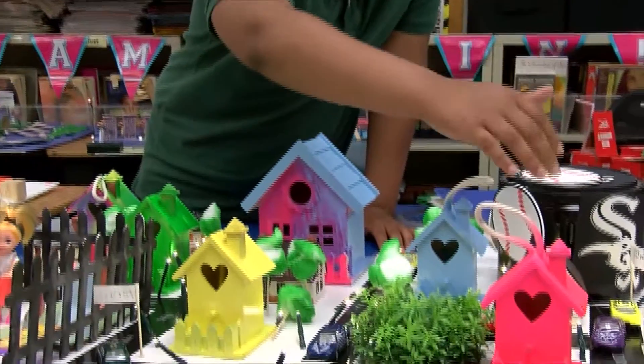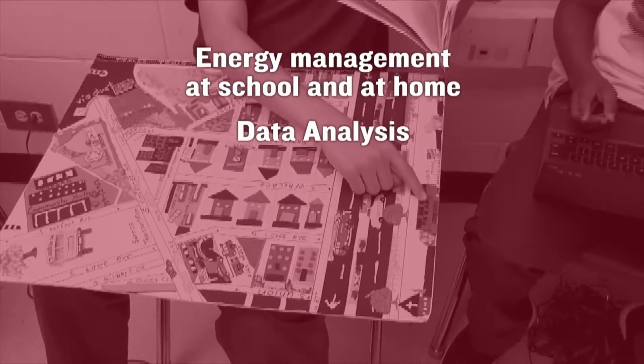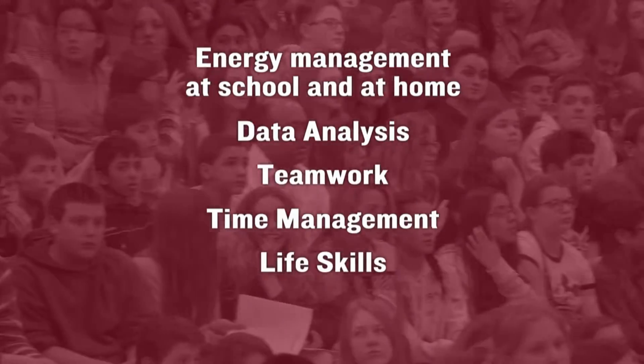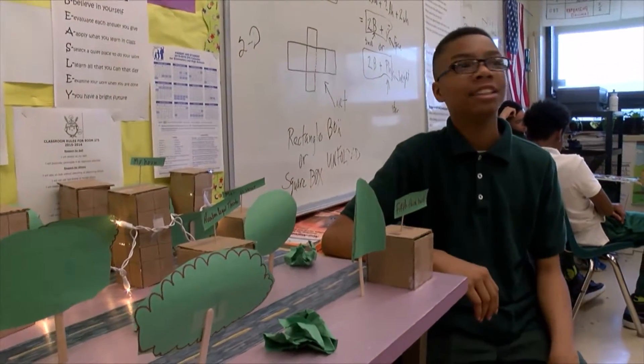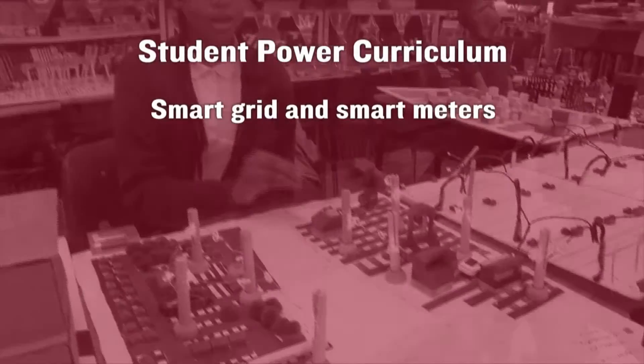Student Power classes are learning and practicing energy management at school and at home — data analysis, teamwork, time management, life skills, and research. Student Power is pretty much incorporating our needs to be transdisciplinary, as well as to satisfy problem-based learning requirements, as well as math and science.